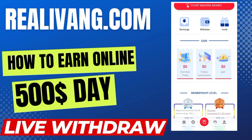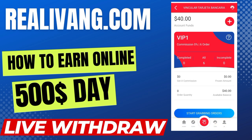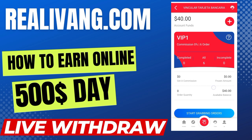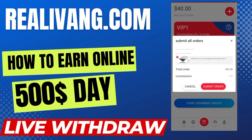The third step is how you perform your daily tasks and grab your daily orders. You click on 'Start Making Money.' There is also a hand logo at the bottom as a sign of start making money. I am at VIP 1 level with a limit of 6 orders per day. You click on 'Start Grabbing Orders,' grab a submitted order, and then click the submit button to complete it.